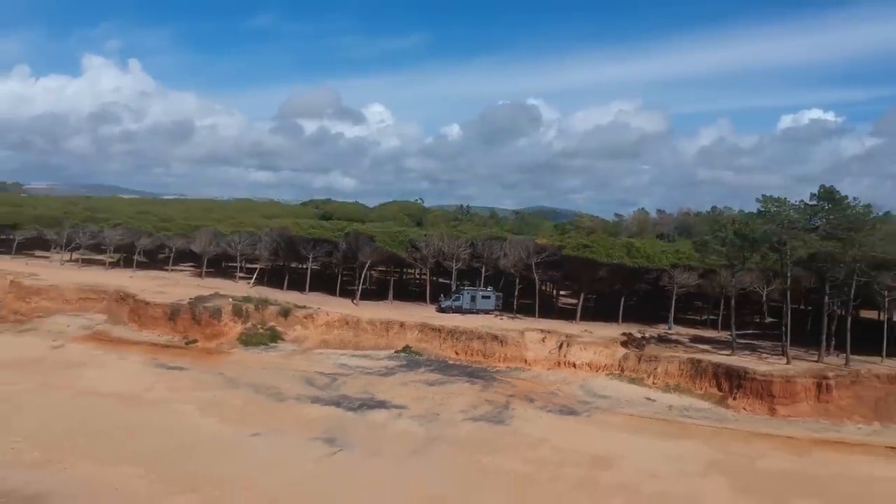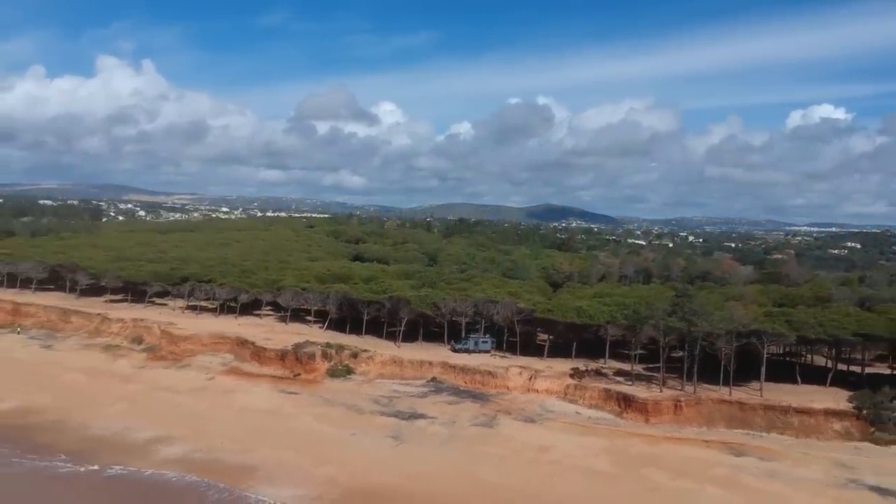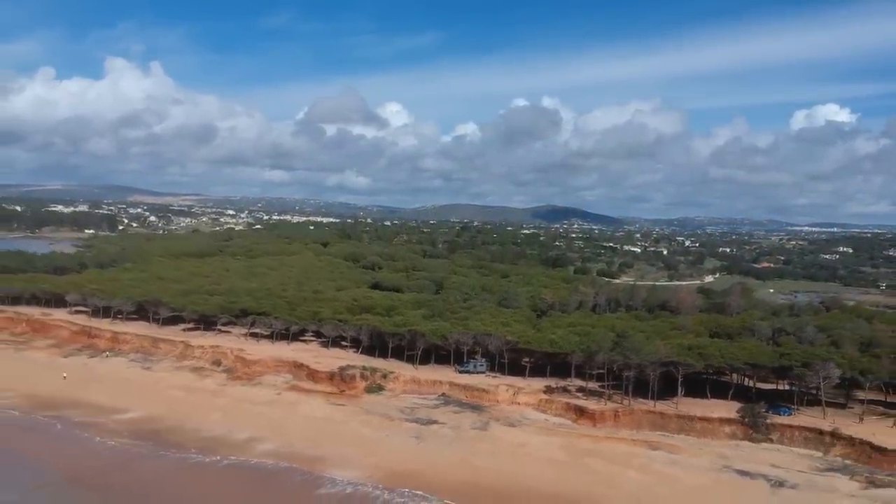Where have you been so far? The test runs were in Wales and Scotland, then I came over to France, through Spain to Portugal. I spent a bit of time in Portugal and now I've just been making my way back up through Spain, France and Italy.